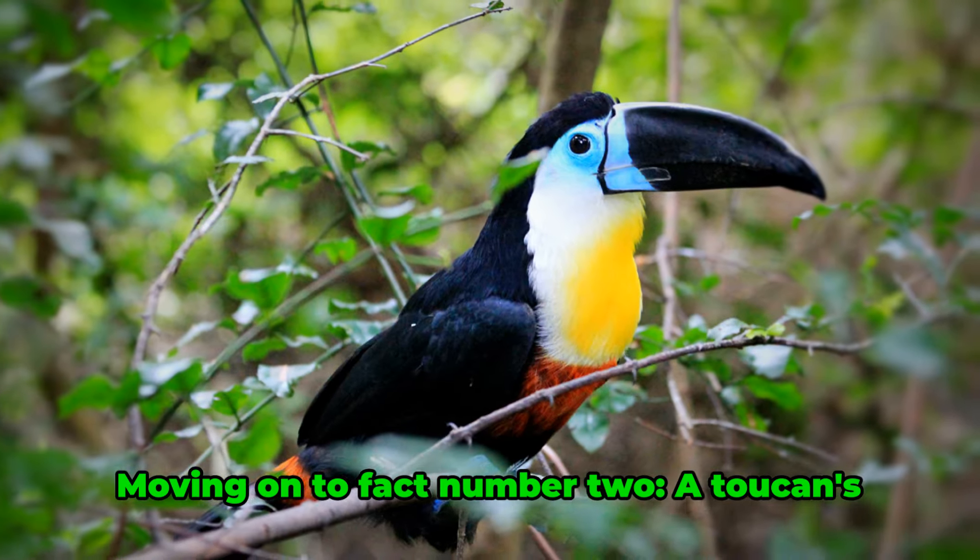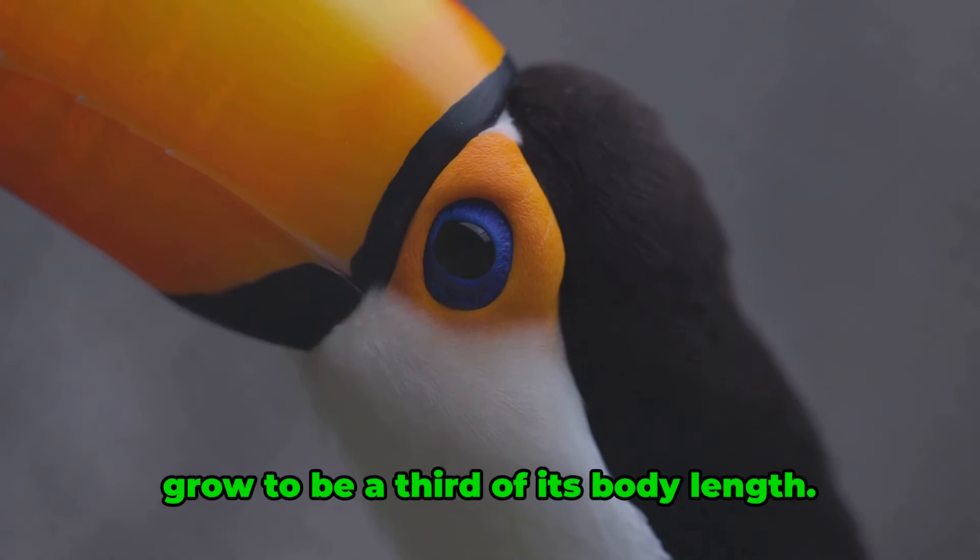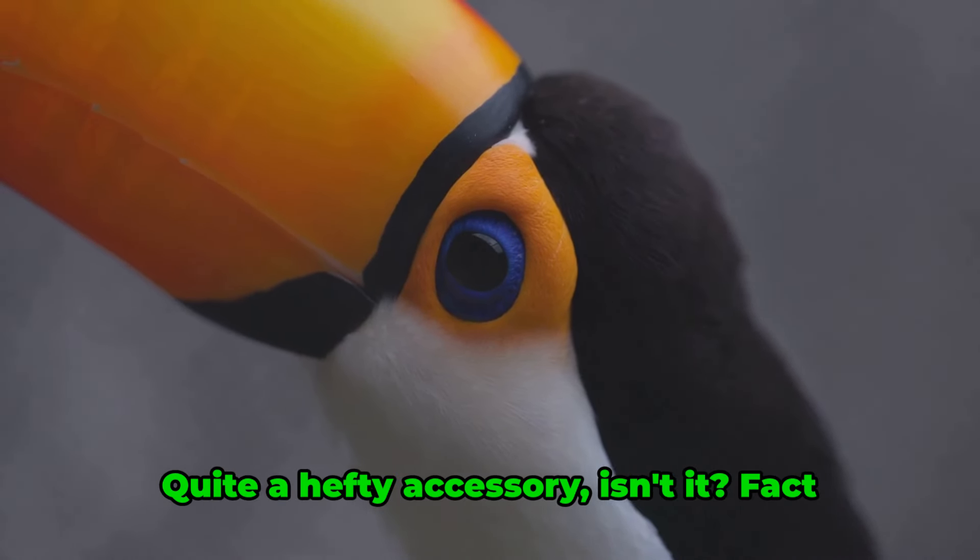Moving on to fact number two. A toucan's beak, its most distinctive feature, can grow to be a third of its body length. Quite a hefty accessory, isn't it?